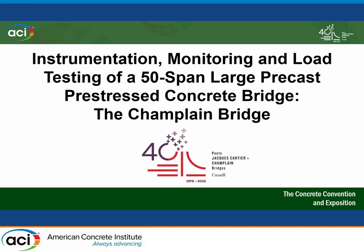The next speaker is Mr. Dominique Lavigne. Lavigne is working for the Jacques Cartier and Champlain Bridge Incorporated, which is a government-owned crown corporation. They own many bridges in the Montreal area. Today I'm going to talk to you about the instrumentation, monitoring, and load testing of a 50-span large precast, pre-stressed concrete bridge — basically the Champlain Bridge in the Montreal area.